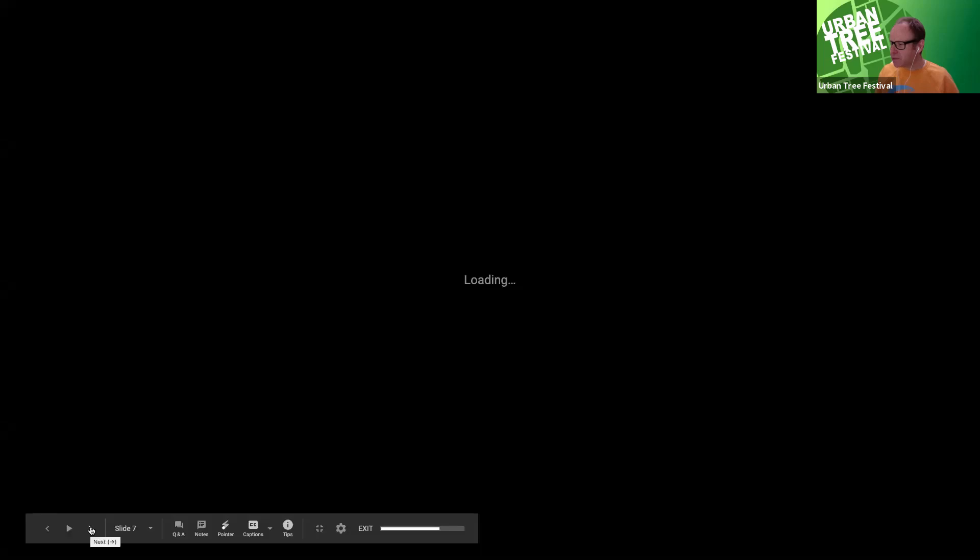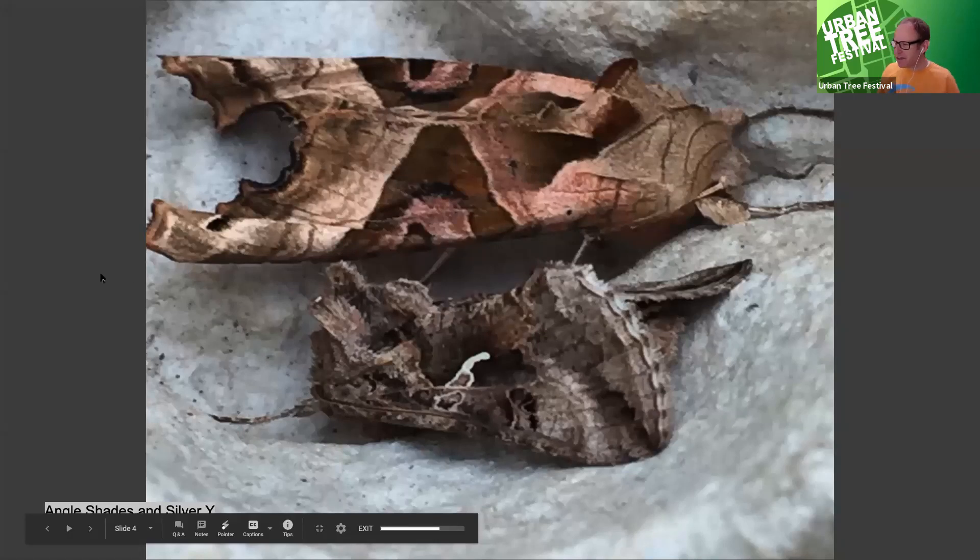The angle shades is a medium-sized moth — not as big as the hawk moths, which are the most dramatic. It's kind of peak season for hawk moths at the moment. The lime hawk moth is a really dramatic creature — fairly common at this time of year, called a lime hawk moth because it feeds predominantly on lime trees, but also other trees. Catherine mentioned it actually feeds on plane trees as well, so plane trees aren't as biodiversely barren as people think.